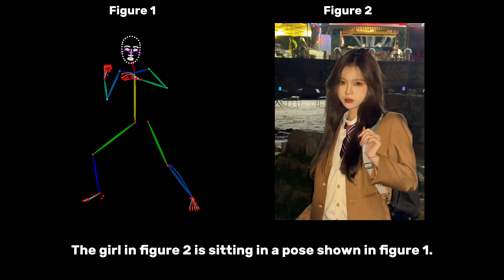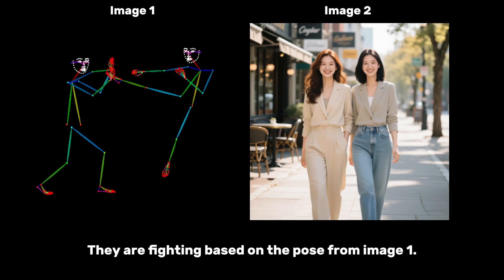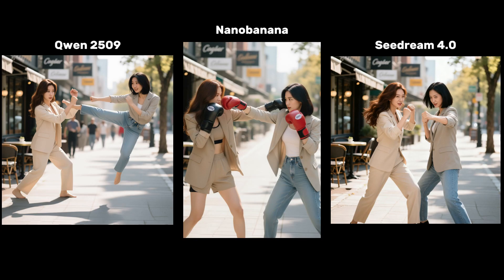In my own tests, I tried pose transfer: I took a keypoint pose from figure one and applied it to the girl in figure two. Nano Banana and Sea Dream 4.0 both failed completely — they couldn't even get the pose right. But Qwen 2509 nailed the pose perfectly, keeping the character and background consistent. For a more complex fighting pose test using two women, again Nano Banana and Sea Dream 4.0 completely missed the mark, but Qwen 2509 delivered an incredible dynamic action shot. Two clear wins for Qwen.